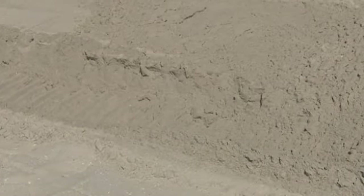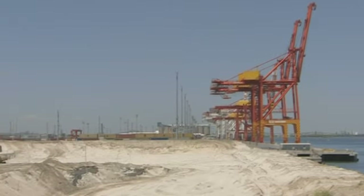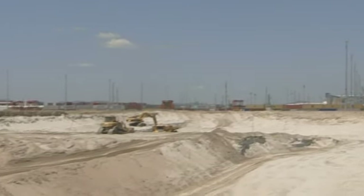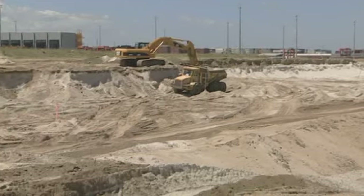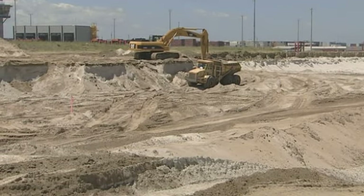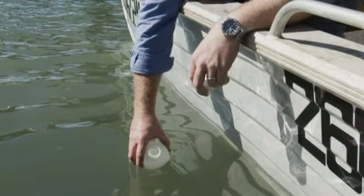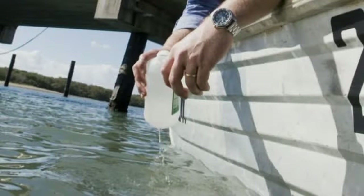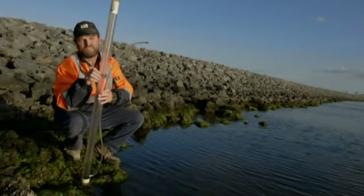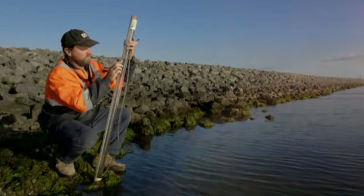Over time, as the remaining water is removed, the dredged material consolidates to provide a base for future development. This process can take several years. Throughout the entire process, frequent monitoring ensures that water removed from the dredged material is clean and free from contaminants before it re-enters the waterways.